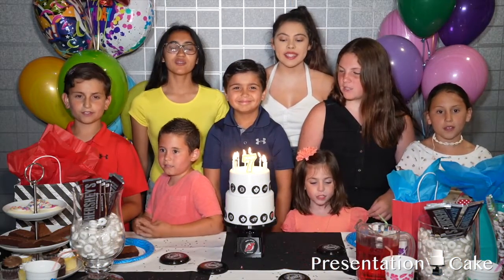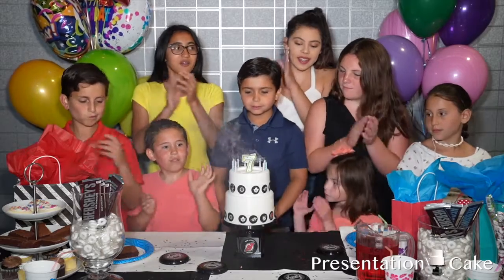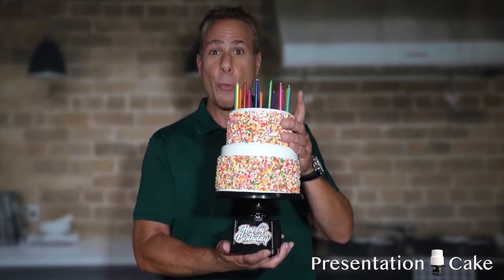Happy birthday to you. The presentation cake — it's really cool. We love it. We hope you do too.